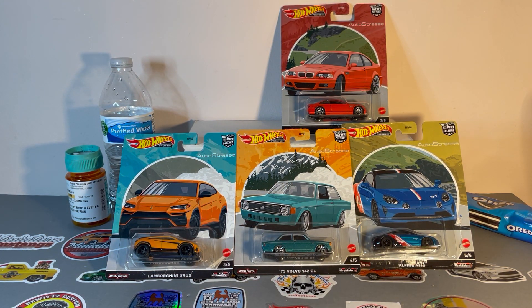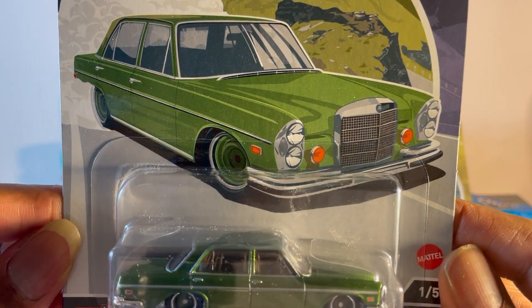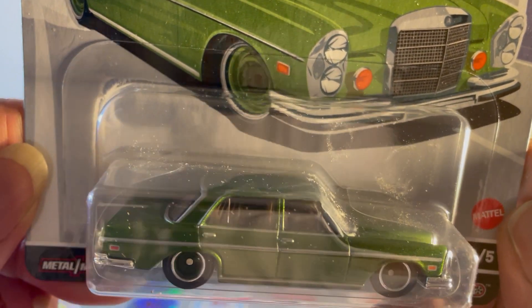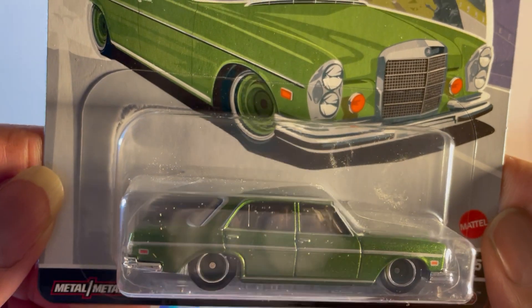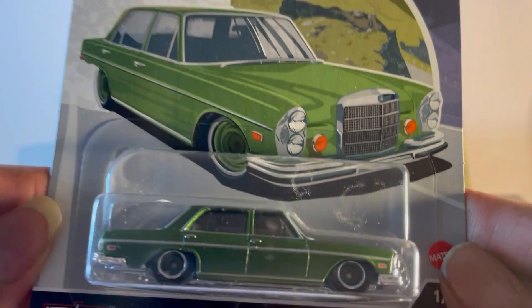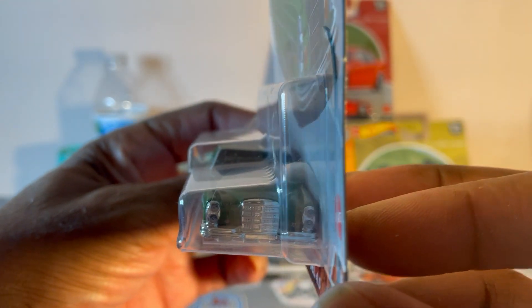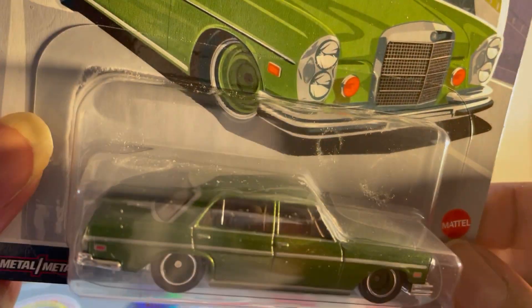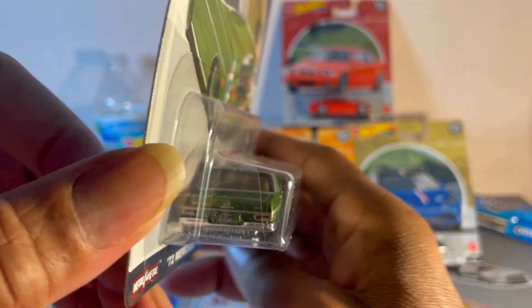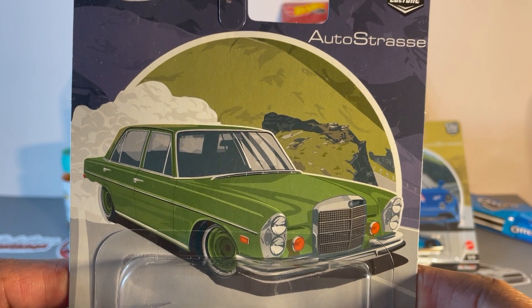And the last one: Mercedes-Benz 280 SEL 4.5. They did this one right also. Light metallic green paint, all black — looks like steelies — lots of chrome, brown interior. Very nice, very nice detail. Card art is nice as well.